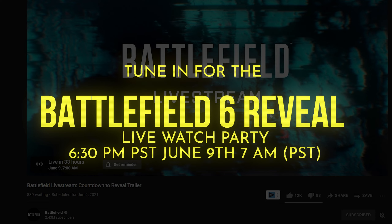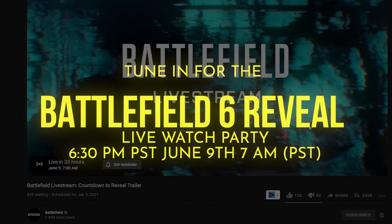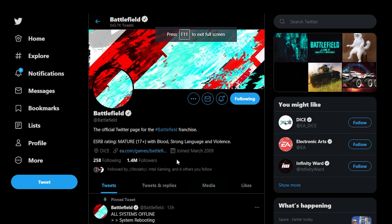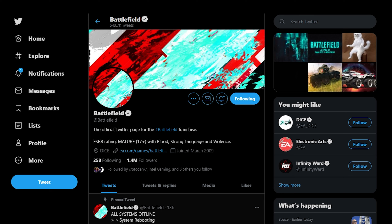I'll be live streaming, interacting with you guys, hyping up. The whole YouTube live stream starts at about 7 a.m., so I guess I'm going to be starting at 6 or 6:30 a.m. PST. To watch this live stream, we're going to be playing some Battlefield 4, probably some Battlefield 1 as we get warmed up, and then we're just going to get hyped up for the Battlefield stream.